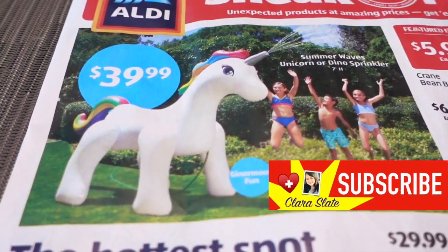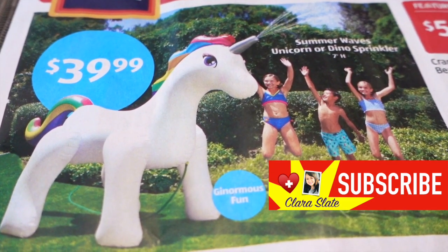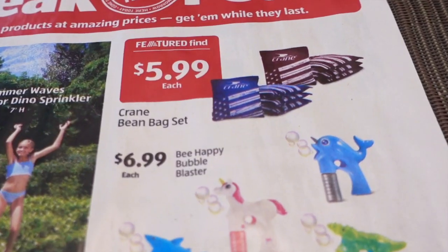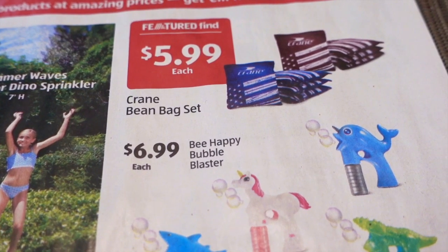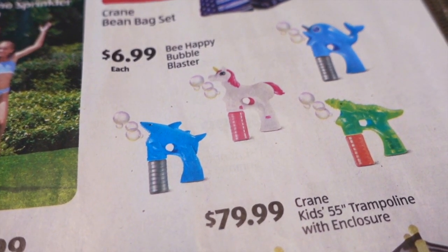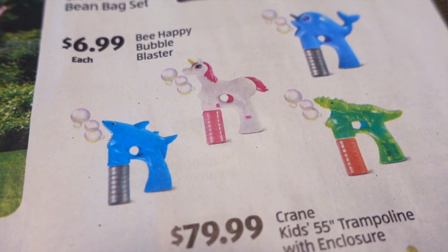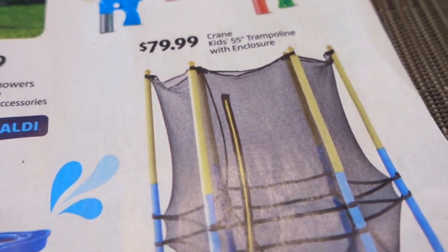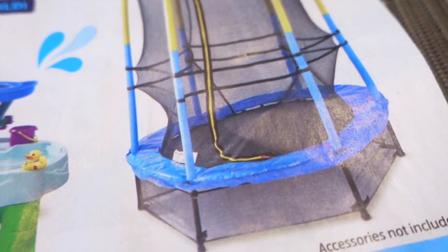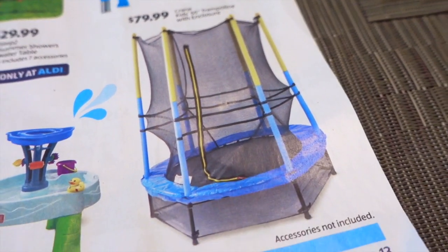Alright guys, so right at the top, how fun! They have this $39.99 Summer Waves Unicorn or Dino Sprinkler. I kind of wish they would show the dinosaur so we could see what it looks like. You have the Crane Bean Bag Set — looks like it's a set of eight bean bags. And then $6.99 for the Be Happy Bubble Blaster. I kind of want that one, those look really fun. And then for about $79.99, the Crane Kids 55-inch Trampoline with Enclosure. That looks pretty cool. I wonder if you could put this inside too during the wintertime.